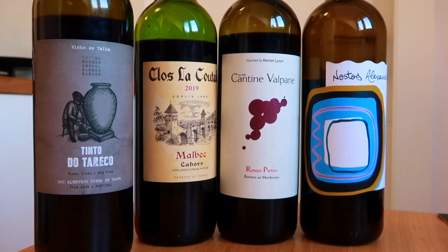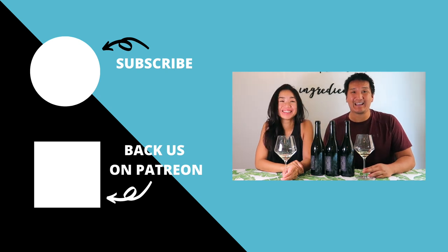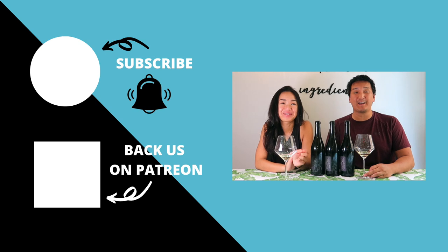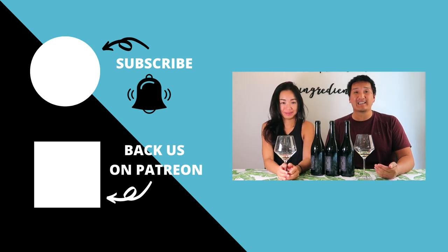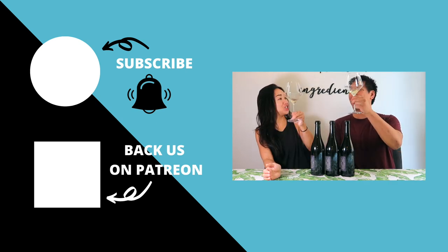I already knew these wines were good because I tasted them before — that's why I wanted to showcase them. I hope this video was helpful. Maybe the advice got you to save a little bit of money during these crazy times. I will see you soon. Thanks for watching. Hey, you made it to the end — make sure to subscribe to our YouTube channel. Click the bell so you know when new videos are out. If you like content like this, check out our Patreon page where you get some behind-the-scenes exclusive content. Thanks for watching. Cheers.